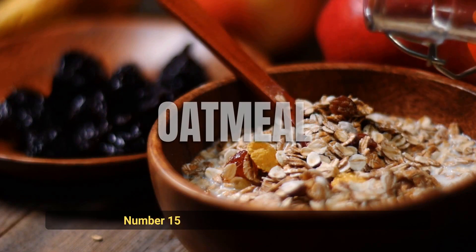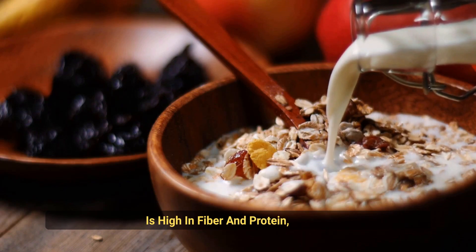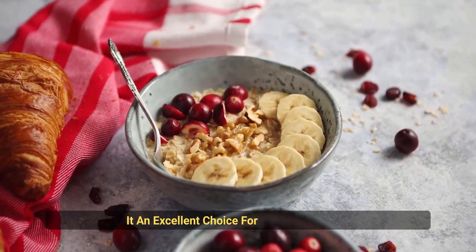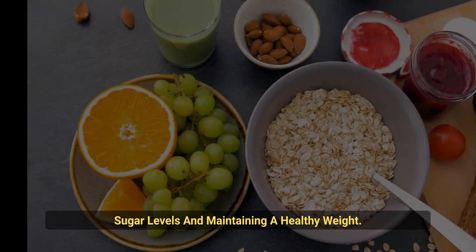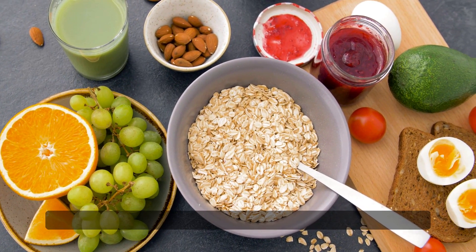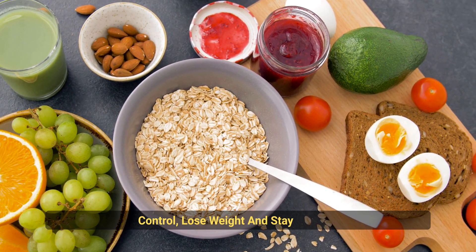Number 15: Oatmeal. This whole-grain cereal is high in fiber and protein, making it an excellent choice for controlling blood sugar levels and maintaining a healthy weight. By incorporating these 15 foods into your diet, you can improve your blood sugar control, lose weight, and stay healthy.